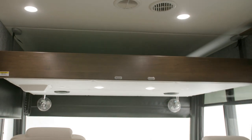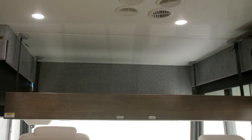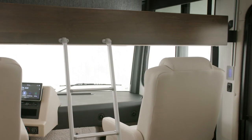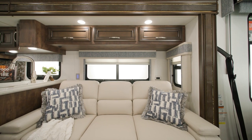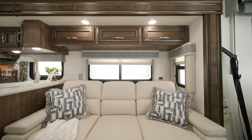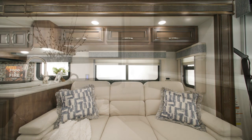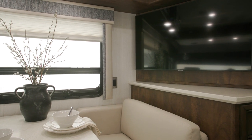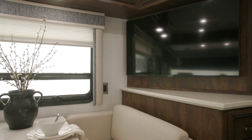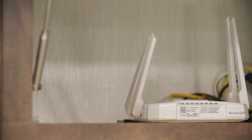This floor plan includes an optional drop-down bunk above the cockpit for additional sleeping space. There are several furniture options available, like this optional 74-inch Visionary tri-fold sofa. The cabin also includes a Samsung LED TV, which may be on a retractable televator depending on your floor plan. You can also add an optional Wi-Fi solution to get internet access in your coach.